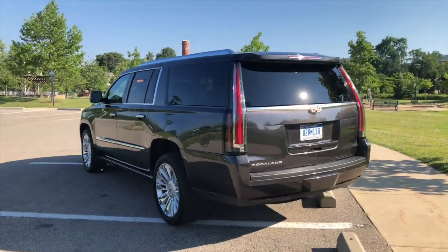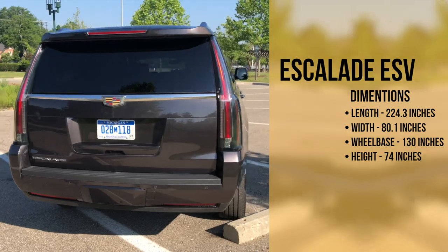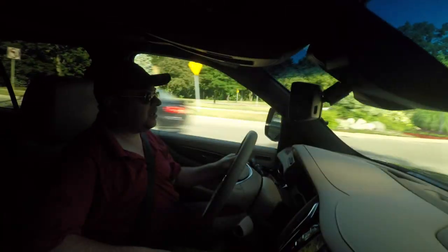The width is pretty substantial — close to 70 inches, something more than that. We'll drop the pertinent information below.